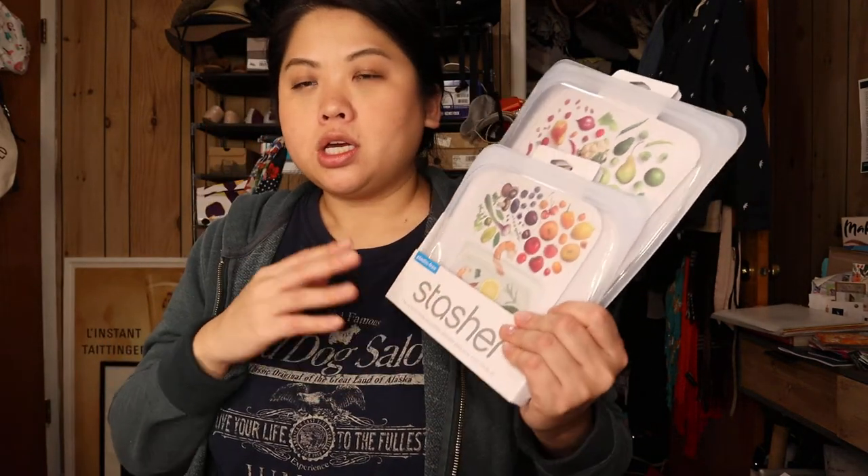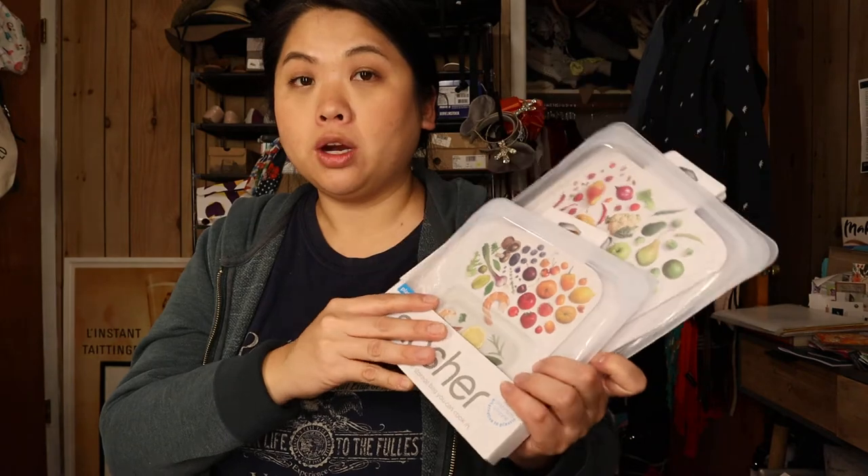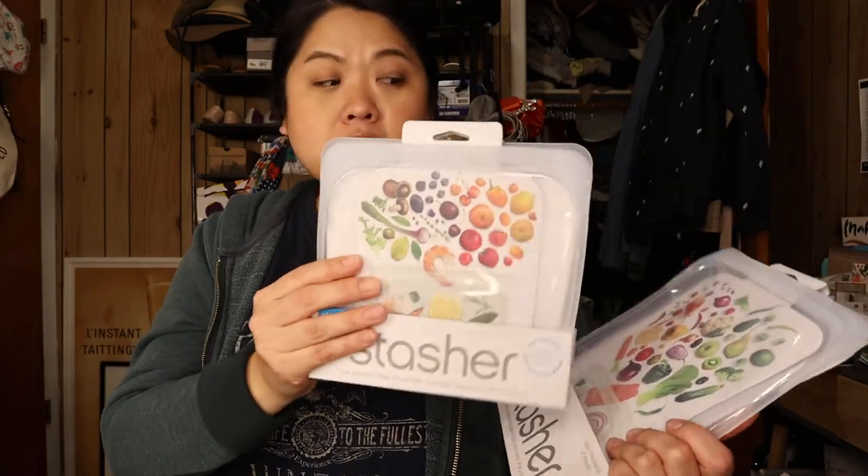Next are Stasher brand reusable bags. If you look them up, they have great reviews all around. I already got a couple from Target a few weeks ago and wanted more, because Bed Bath takes coupons and these don't really go on sale. I got the half-gallon size and the sandwich bag size. I'm trying to move towards using less plastic and this is one of the ways I'm doing that.